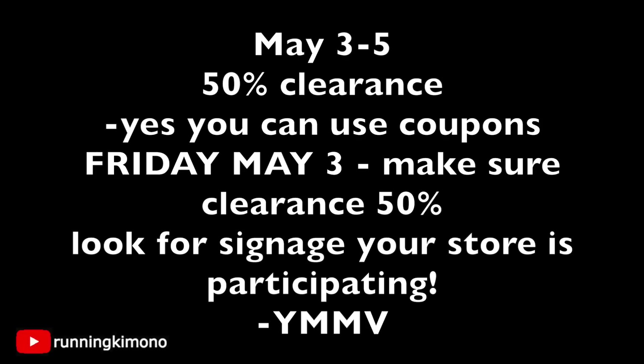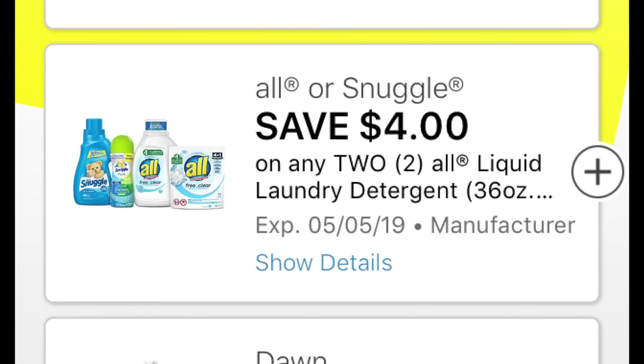Make sure your store is participating — there will be signage, or ask somebody at your store, 'Hey, is the 50% off event happening?' and they will say yea or nay. All these items I'm showing you, your mileage may vary — it might be on clearance at my store, but your store might have completely different items, so just keep that in mind.